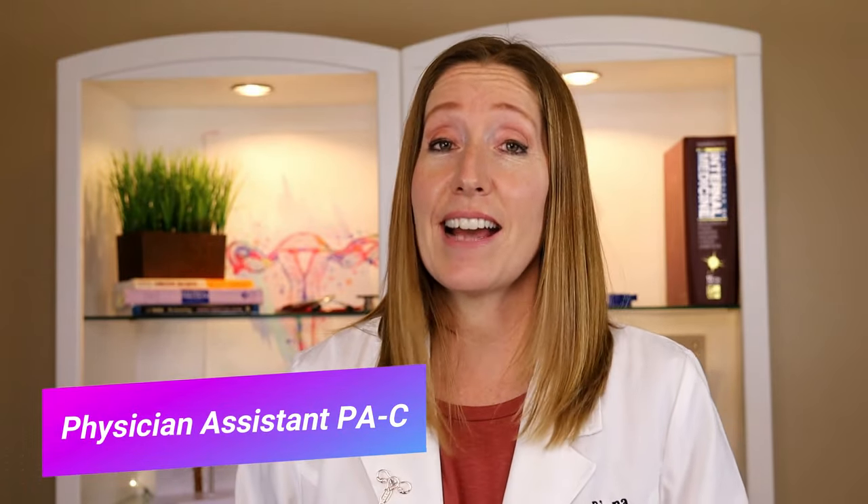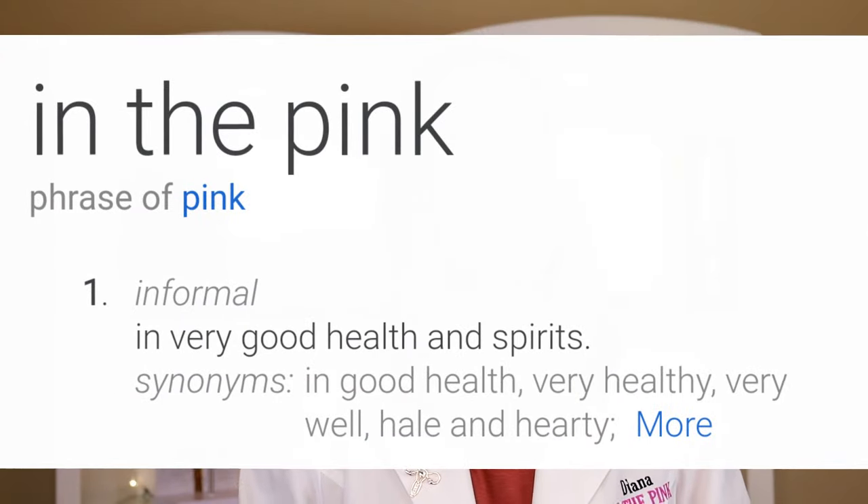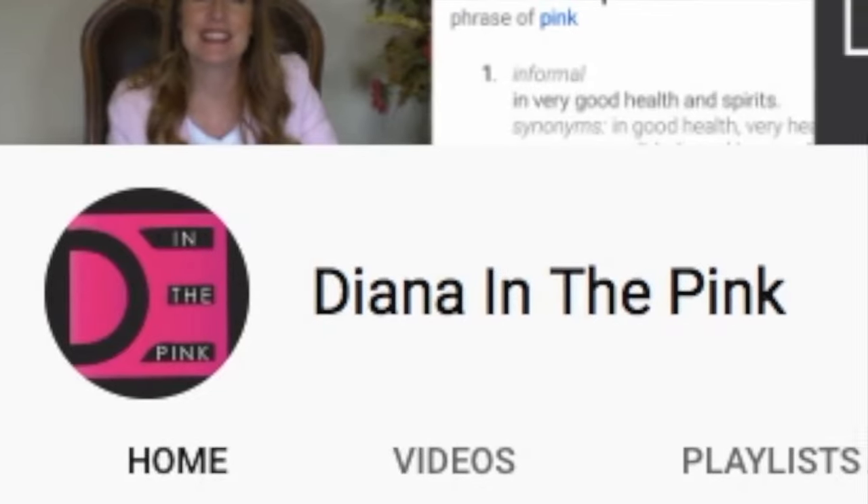My name is Diana, I'm a physician assistant and I specialize in women's health and gynecology. You are watching 'In the Pink' — in the pink means in good health and spirit. If you like being healthy and happy, click subscribe because you're in the right place.